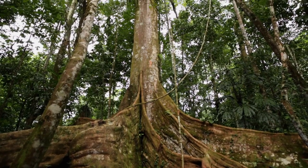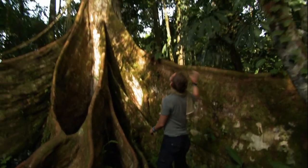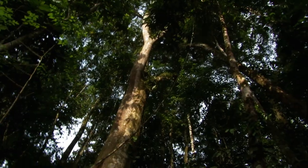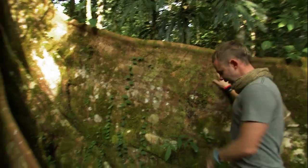It's a ficus tree. Amazing tree. Absolutely ginormous. Look how tall it goes. A tree of this size can't stand up straight unless it has these roots that come out of the ground to support it. They're almost like walls.